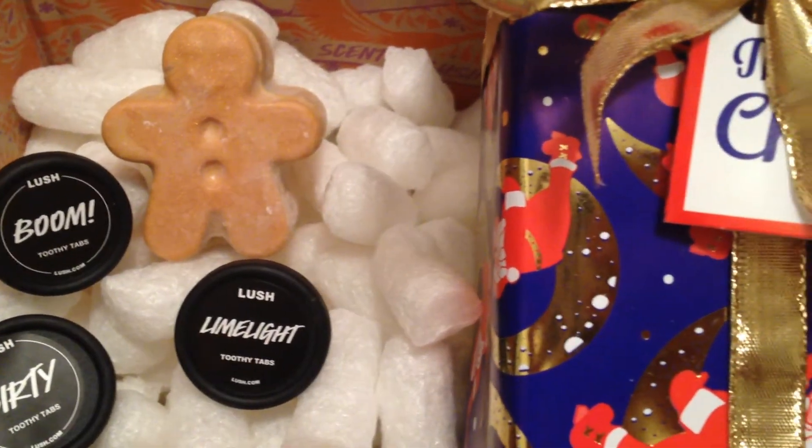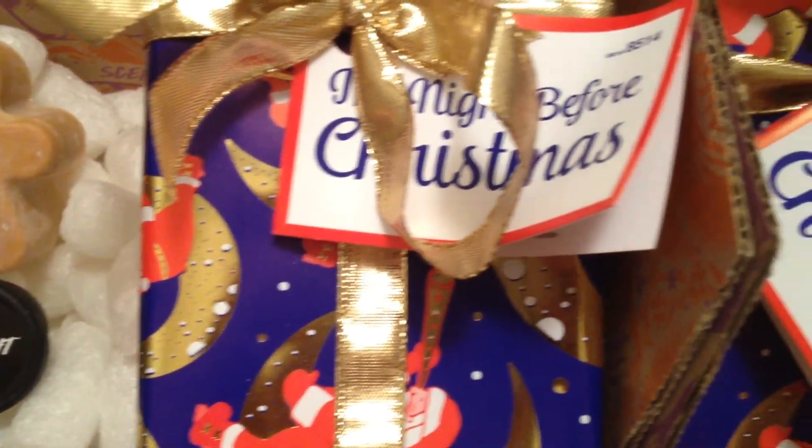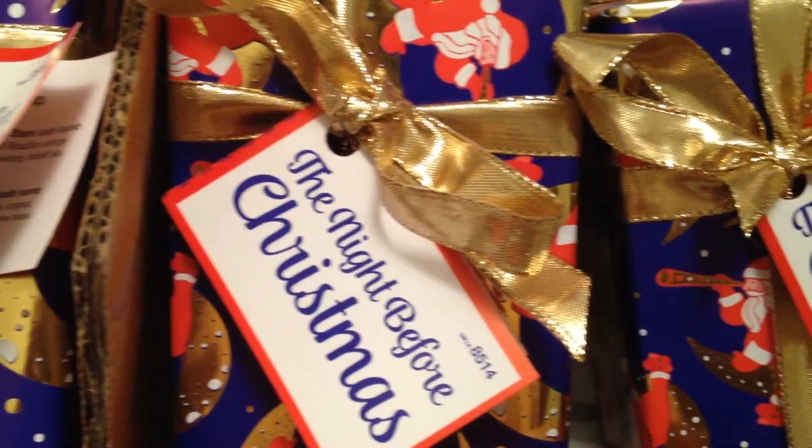Here's one last look at Lush Haul number 59. Don't forget to comment, like, and subscribe. You can also follow me on Instagram. Until then, thanks for watching, and I hope to see you guys soon. Bye, everyone.